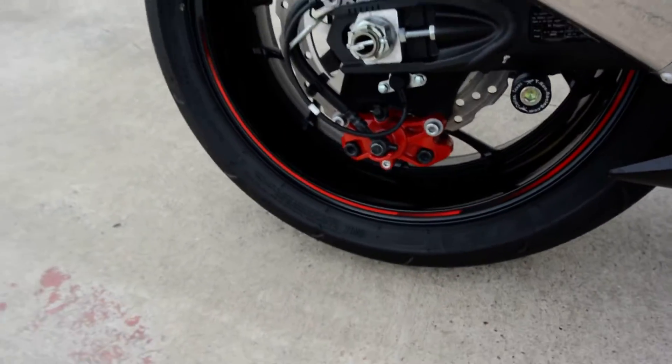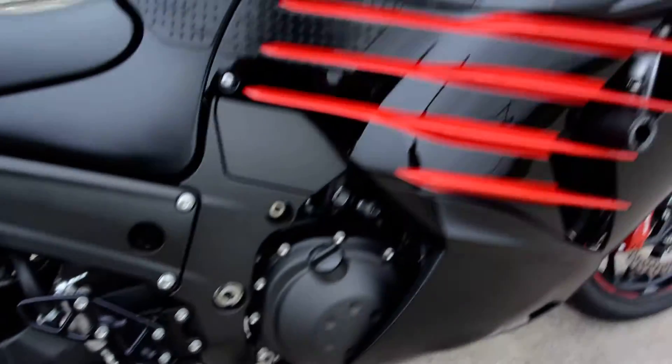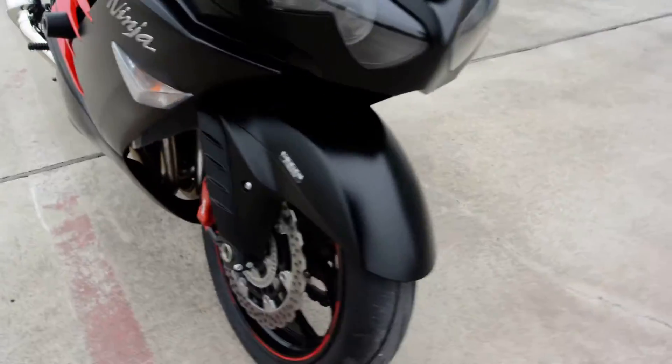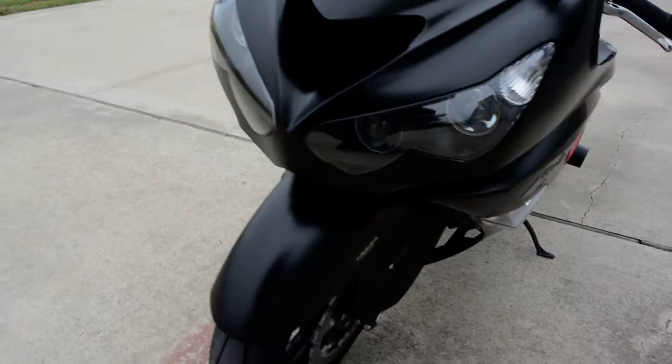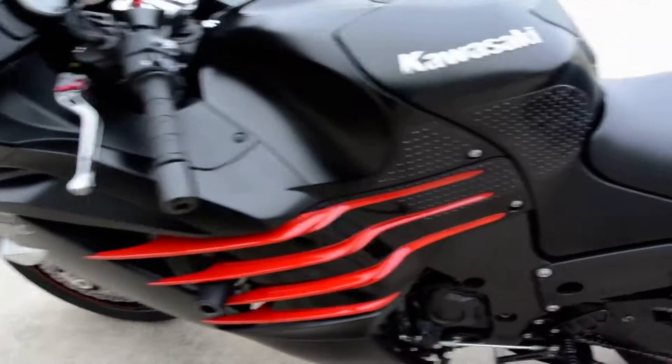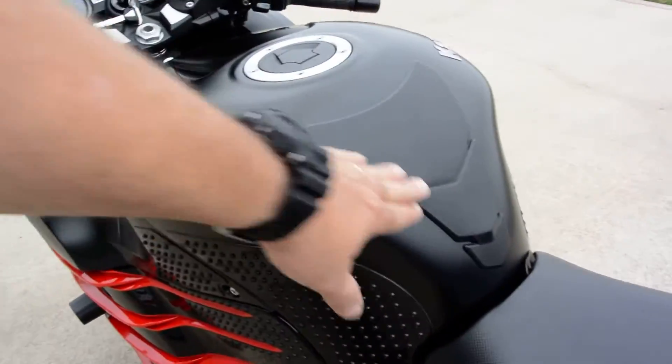It's got the red accented calipers — those are stock — red accents on the little fins there. Nissan four-piston calipers. This does have Kawasaki traction control, ram air, and four projector headlights. Factory tank pad there.